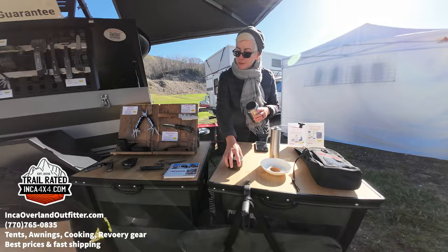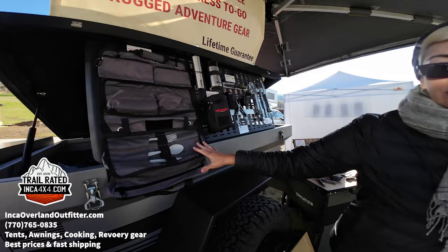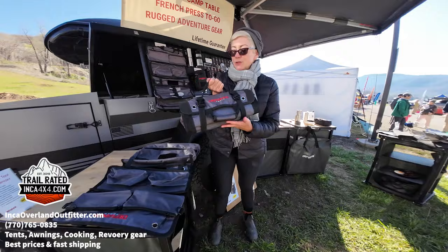We also do multi-tools, and another great item is our expedition tool roll organizer. Some people buy it as a camp kitchen, some as a traditional tool roll. You can find us at defiancetools.com.